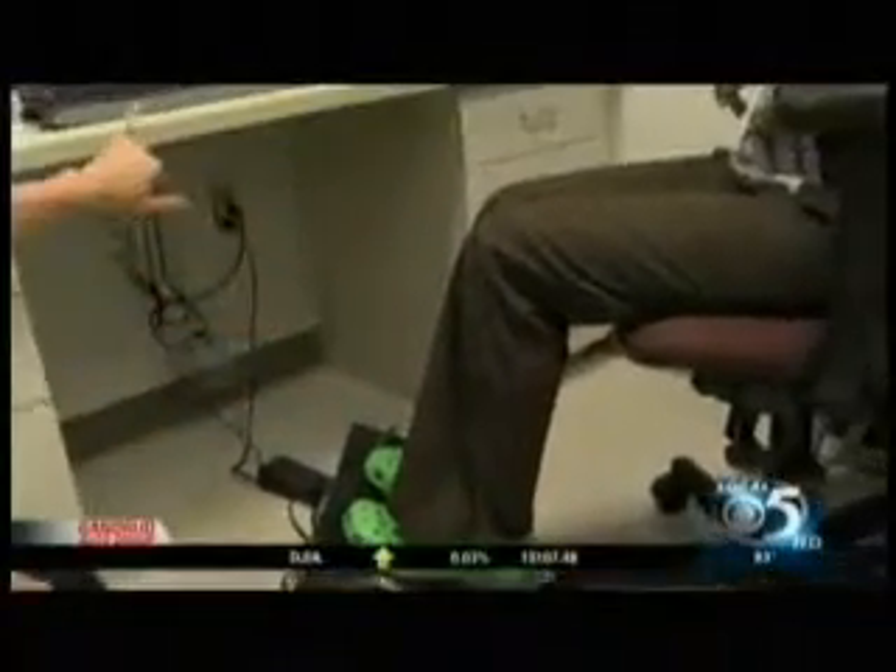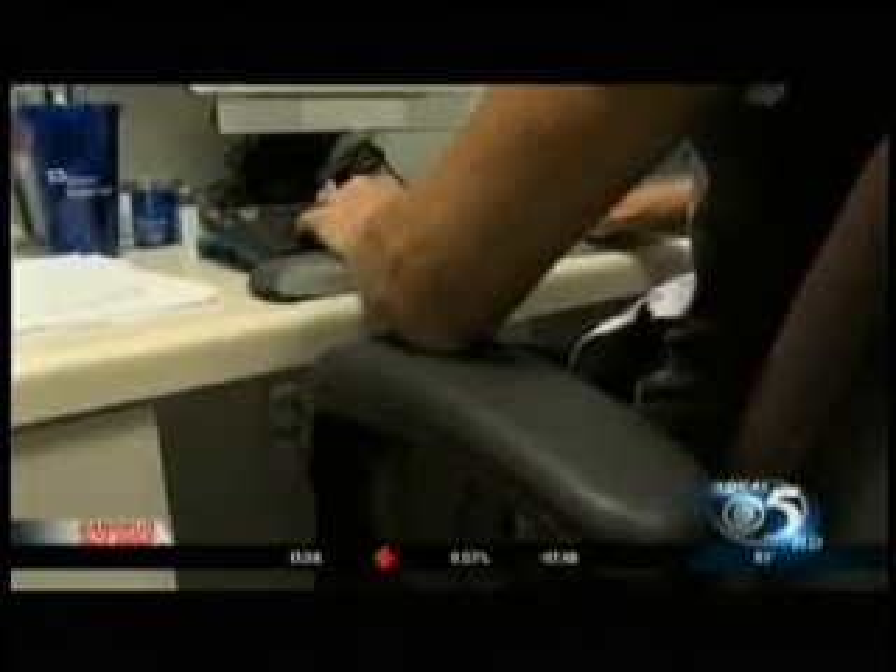Picard says your feet need to be flat on the floor, with your ankles, knees, hips, and elbows all at 90 degrees.